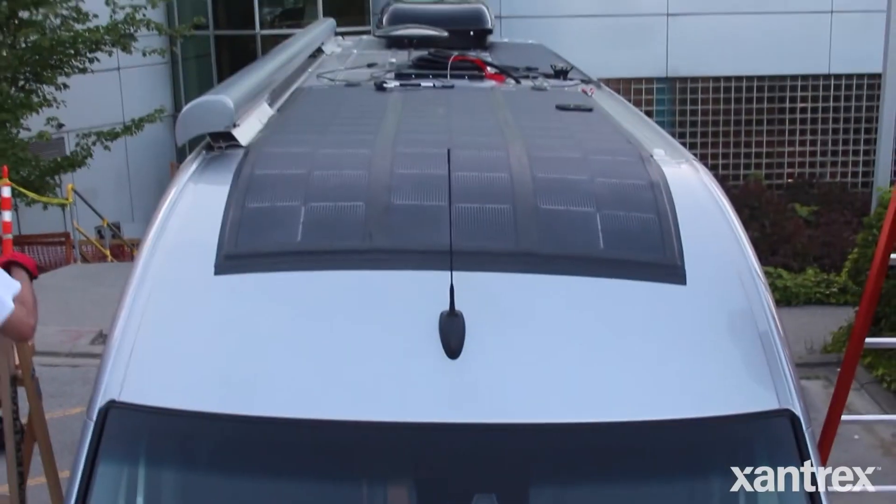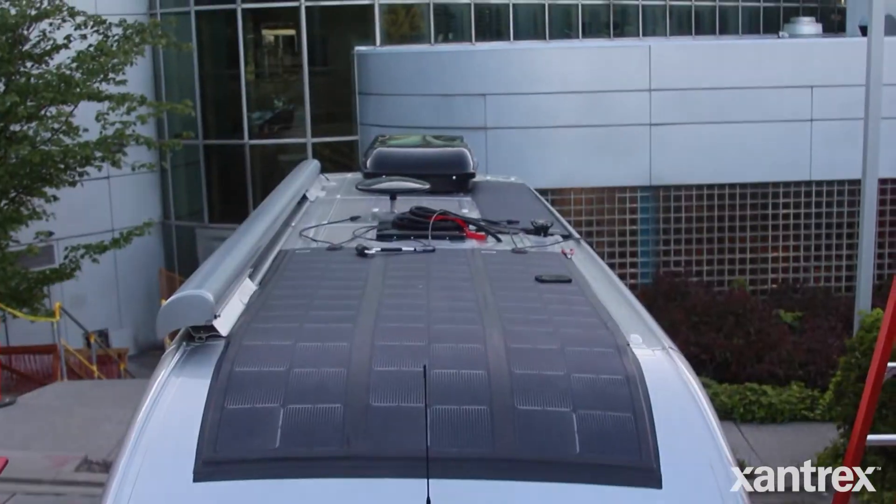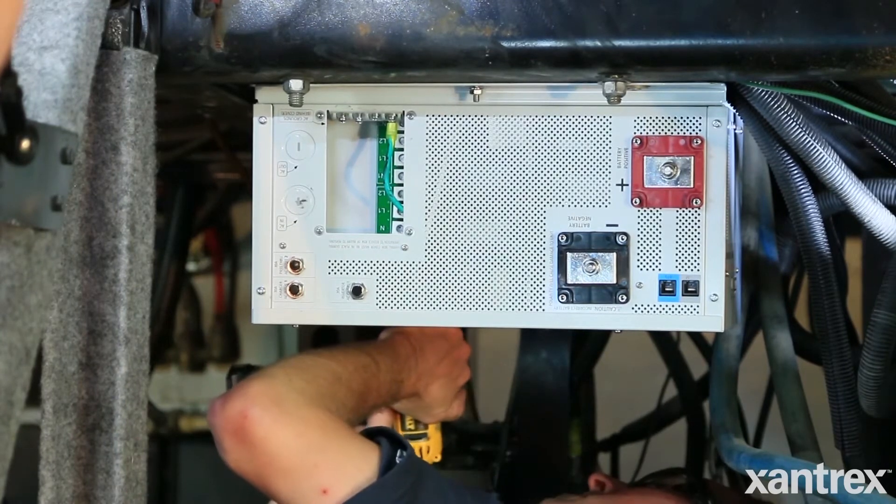Another question is how is the solar panel and charge controller connected to the existing electrical system — meaning a converter, inverter, or inverter-charger and the batteries. The common connection point is just going to be the batteries. The solar puts charge into the batteries, and when you're not charging — not plugged in, no generator running — you've got loads pulling out of the batteries. If you start up the generator or plug into shore power, then you're going to have the converter or inverter-charger charging the batteries at the same time the solar does. You can have two different charging sources on the batteries, but it would be nice to use the solar first so as not to run your generator and waste fuel and maintenance costs.